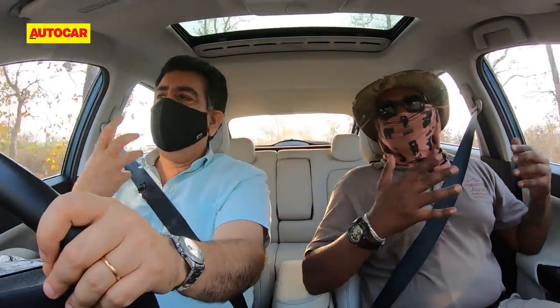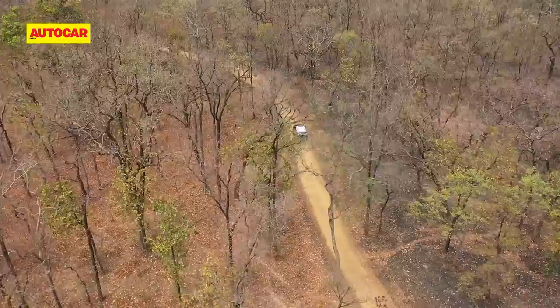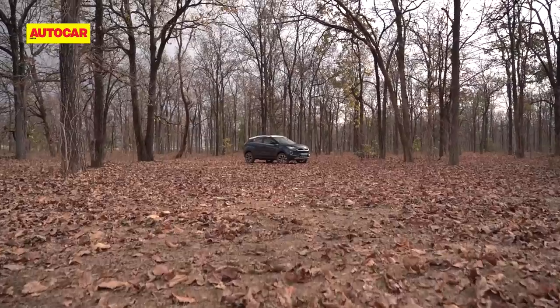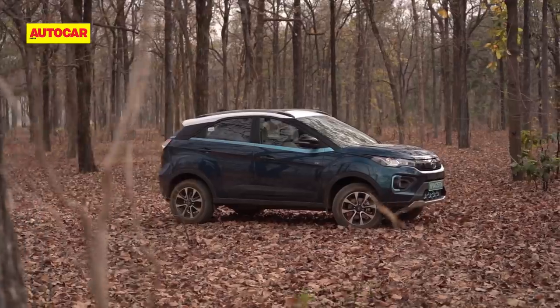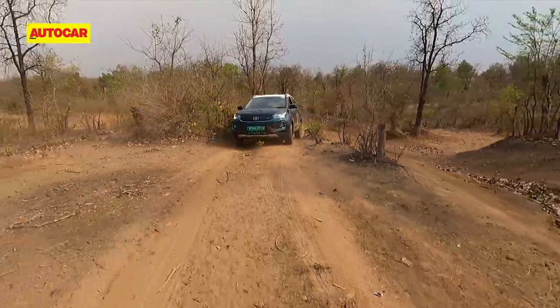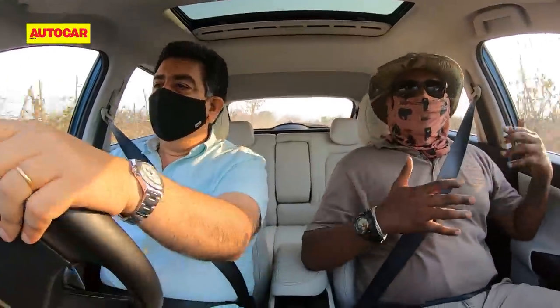Vineet explains that Satpura offers multiple experiences — a large river, the Denwa, great for boating or canoeing, and walking safaris. It's the only Tiger Reserve in central India that allows walking inside the reserve. They've been doing this for over a decade and know the patterns of the animals. He notes the Nexon EV is probably the first electric vehicle in this region and says that if customised for safari, it would be ideal.